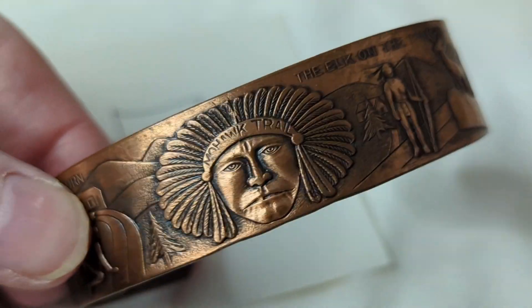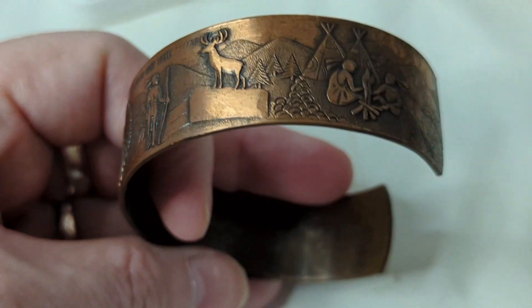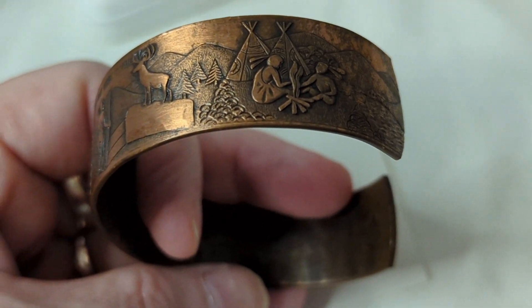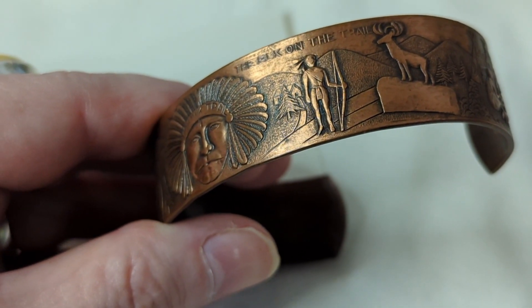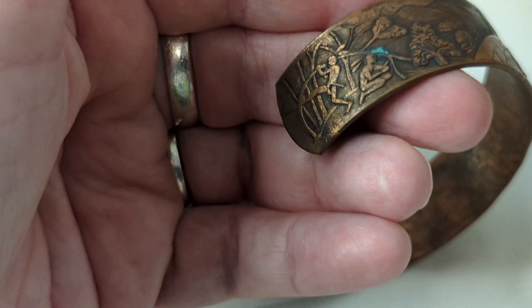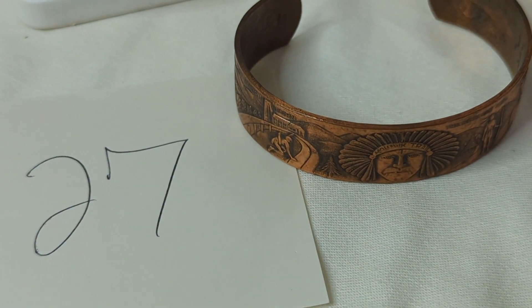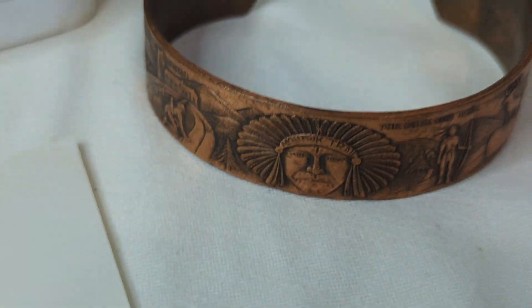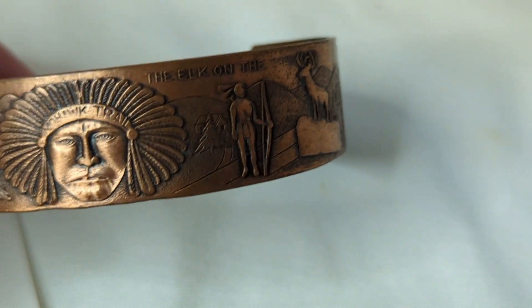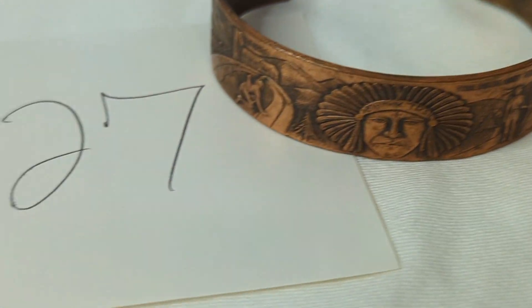Number twenty-seven is an amazing Native American copper story bracelet — it's called a story bracelet because it depicts scenes: people with a teepee and fire, a deer, a gentleman with a bone arrow, and a chief. It has phenomenal detail. It is not marked but has beautiful tarnishing that adds to it. It's about an inch wide and almost three inches across, so it should fit everyone and can be adjusted. This is $28, item number twenty-seven.